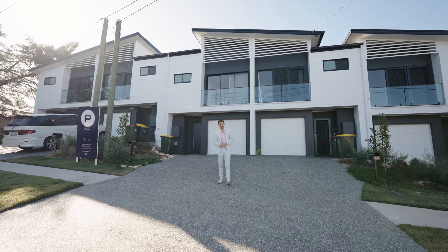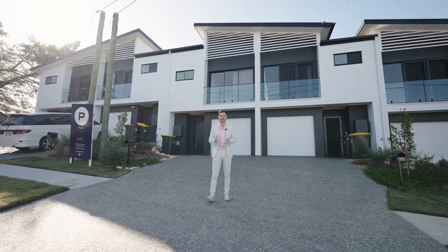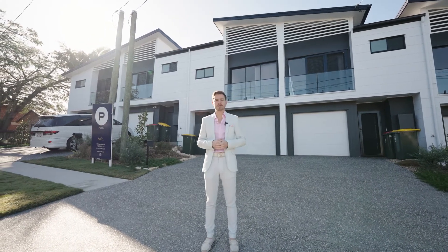Hey guys, Michael Bacon from Place, and on behalf of myself and Amrita, welcome to 55 Rodway Street in Zillmere. This three bedroom townhome is freehold and it's definitely rare to come by. Come on up and let's take a look.